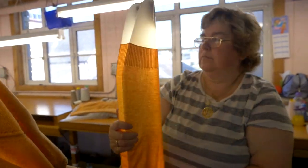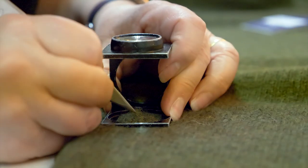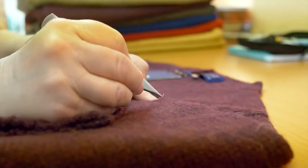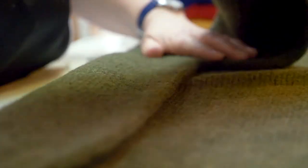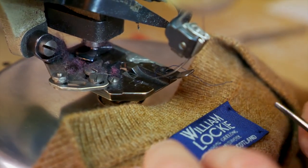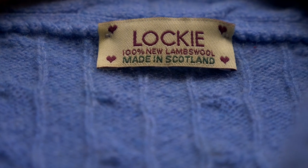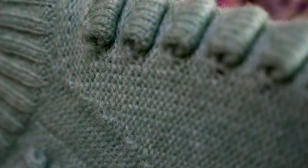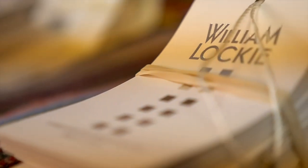In its final stages, each individual garment goes through several thorough quality checks, with the quality of the knitwear being the highest priority to the company and its staff. All employees take huge pride in their work. The craft, love and hard work that goes into each garment creates an end product that's been handcrafted from start to finish with care and passion.